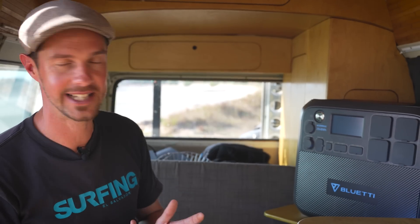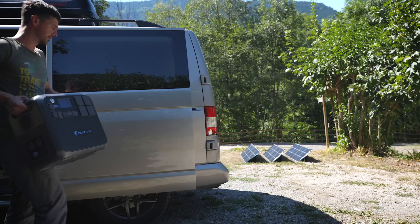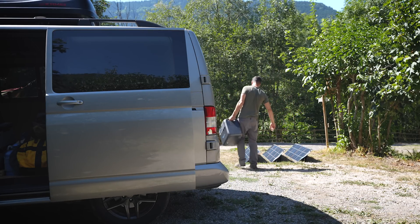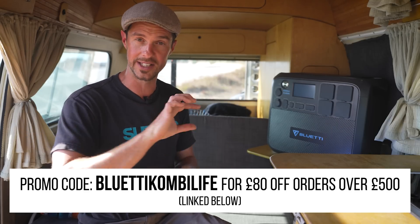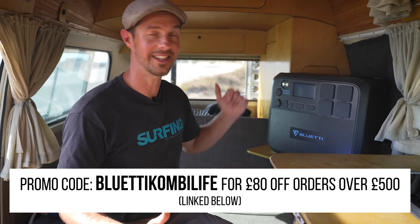If you're interested in getting a Bluetti AC200 Max or one of their larger or smaller power stations, Bluetti are offering £80 off when you spend £500 or more — a really sweet deal. Having used the power station, I was really impressed. It looked good on paper and performed much better in reality. The quality of the product speaks for itself. I'll link the discount code — 'BLUETTI COMBI LIFE' — in the description below. Thumbs up to Bluetti for sending us the unit, thanks to you for watching, and until next time, happy travels.